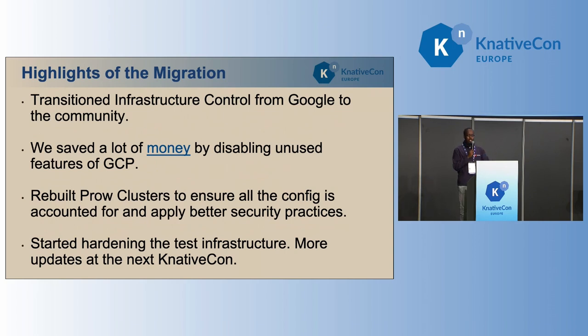That journey took about four months or so. We spent a lot of time working out the infrastructure that Google owned, getting a list of everything they owned, working out what we needed to keep and what we don't need. As part of that journey, we also managed to save a fair amount of money by turning off features that we weren't using in Google Cloud.